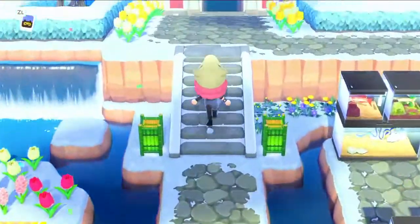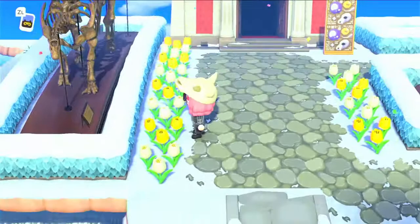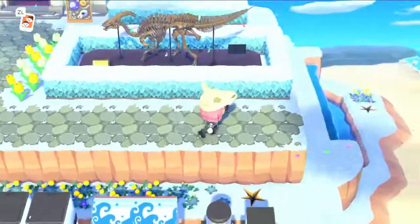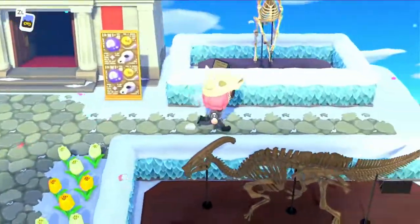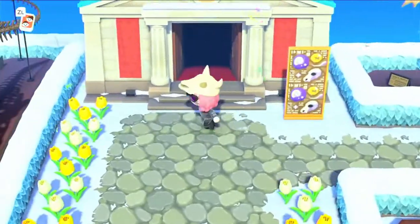Up here is my museum. I have three dinosaur skeletons out — there's that one, this one, and then whatever the hell this thing is. The reindeer one. They have a little sign.